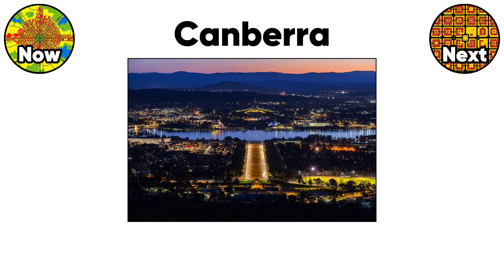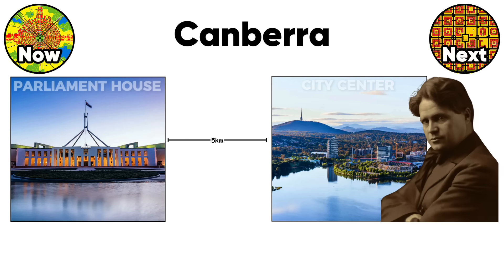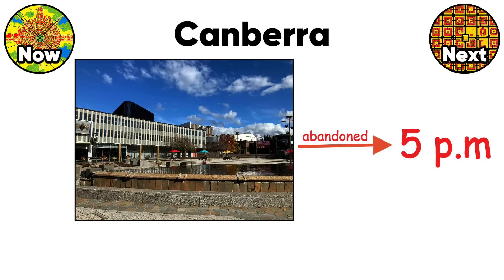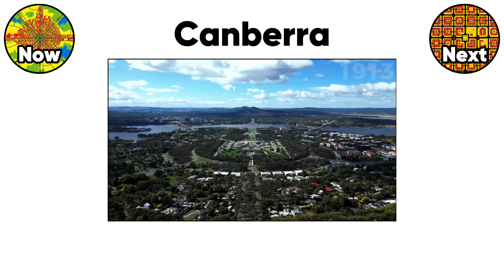The geometric perfection creates neighborhoods separated by empty green space instead of connected by walkable streets. Parliament House sits on a hill five kilometers from the city center because Griffin thought democratic buildings should be isolated from commercial activity. This separation makes downtown Canberra feel abandoned after 5 p.m. The city spent decades trying to add density and mixed-use development to fix design flaws from 1913.